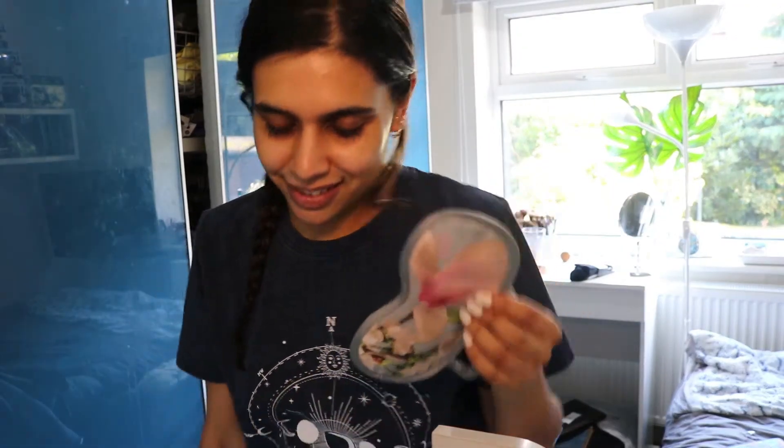The lighting's terrible but we're just gonna have to deal with it. I have a blindfold — thanks to my mom for this, by the way. I'm gonna throw everything in here and we'll see how this goes. I'm gonna try not to look in the drawer because I don't know where anything is.